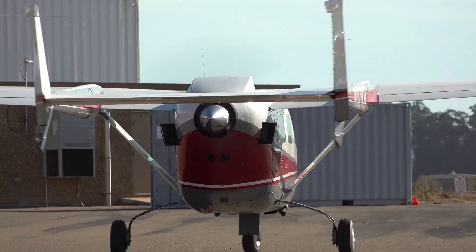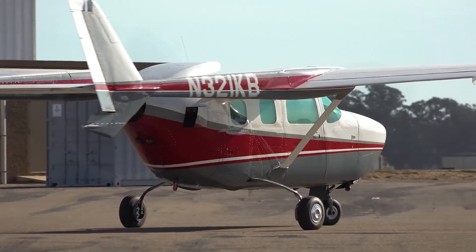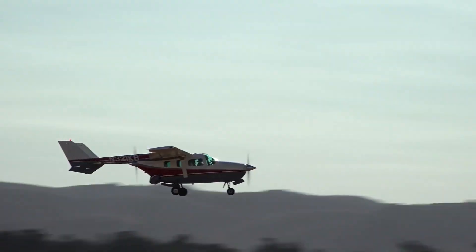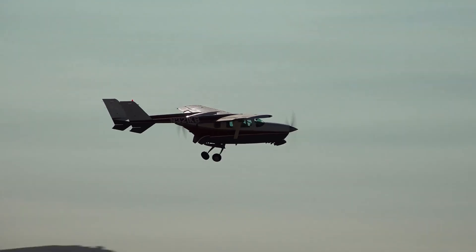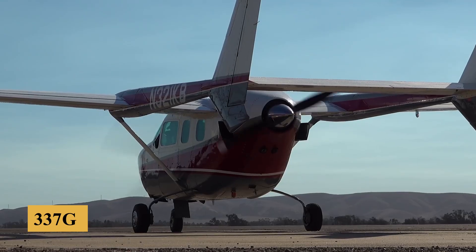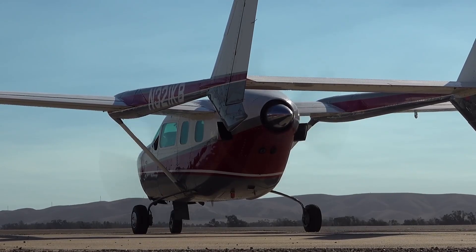But over the years, the aircraft underwent several modifications, leading to various models with improved avionics, more powerful engines, and increased comfort and performance, such as the 337G introduced in the 1970s.